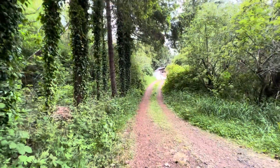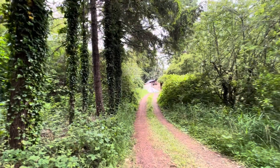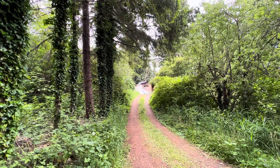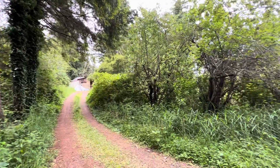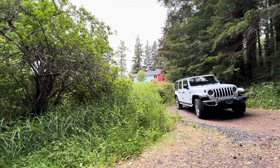At the end of the driveway is the house. I will go ahead and stop the video here and start another one. That is the neighbor's house next door.